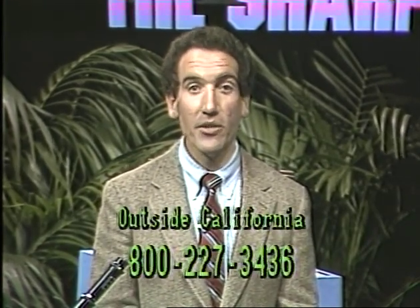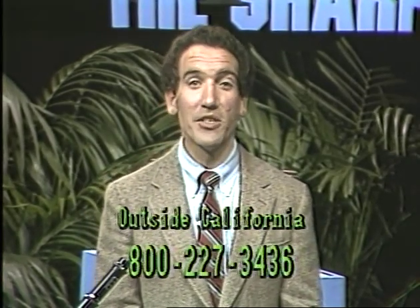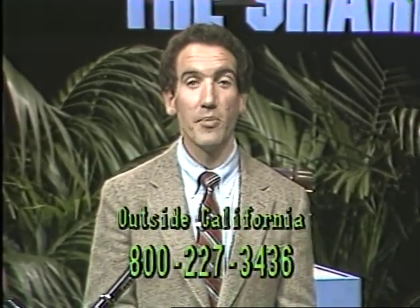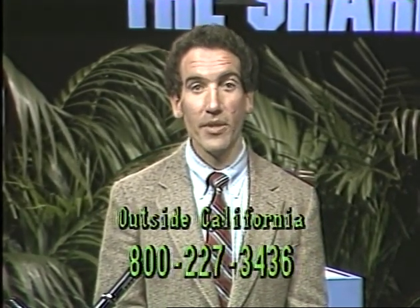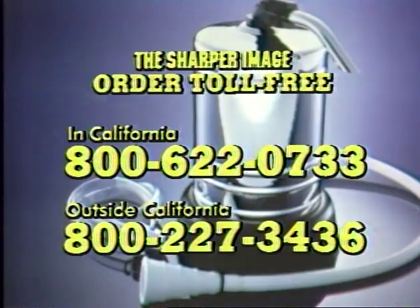Anything you order with your credit card on the toll-free lines is sent to you in about two weeks. Then you've got 30 days to decide if it's something you'd like to keep — a big advantage over shopping in a retail store, where they often don't want to give you a refund. With us, not only do you get credit but we actually give you a full refund back: if you pay by check you get a check back, and if you pay by credit card we promptly credit your Visa, MasterCard, or American Express. Thanks for watching tonight's show — we'll be here every week at the same time. Our operators are on duty 24 hours a day and those operators are Sharper Image employees — if you have any questions, just ask.